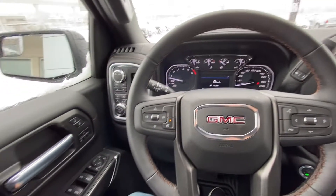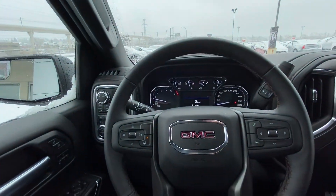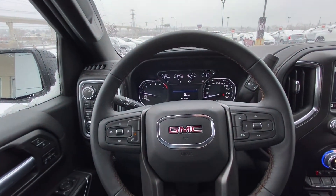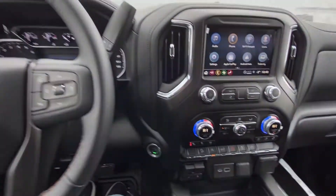Taking a quick look at the interior: power windows, locks and mirrors, memory seating, drive mode dial, push button 4x4, automatic headlights, leather wrapped heated steering wheel with cruise control, audio controls, column shifter, and push button ignition.